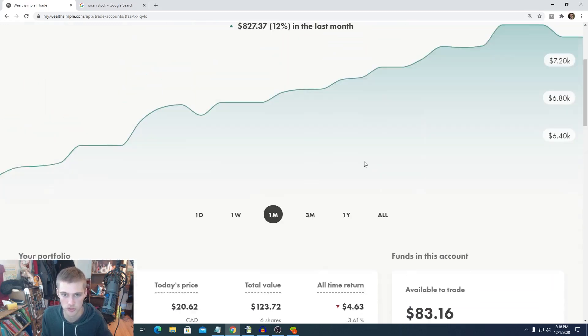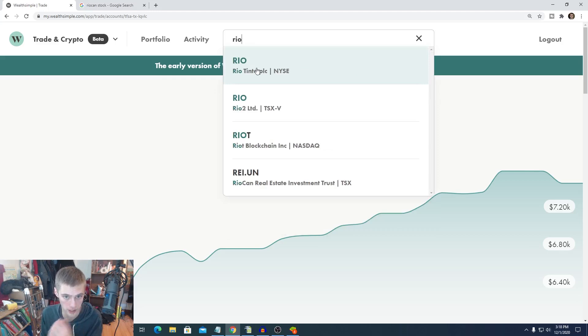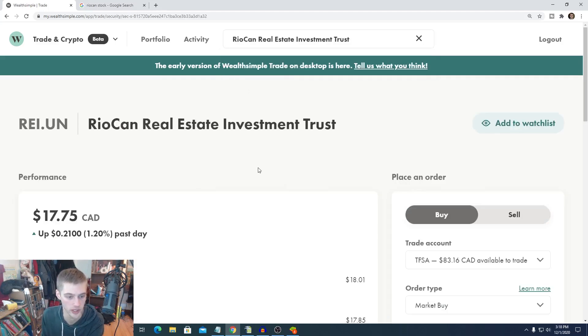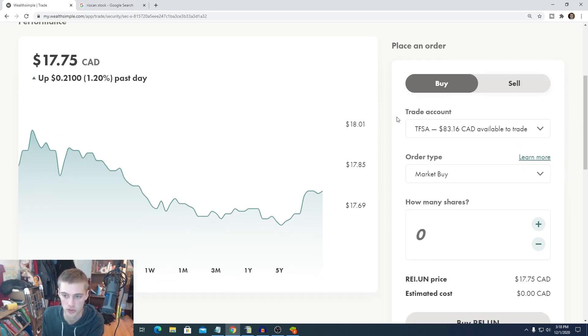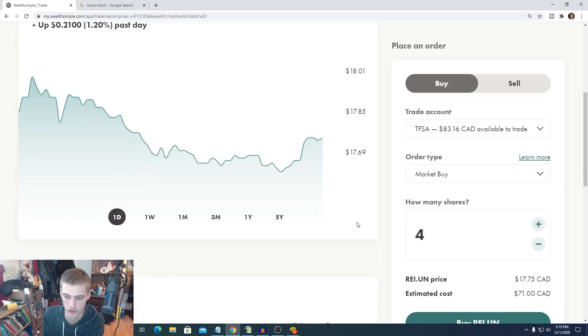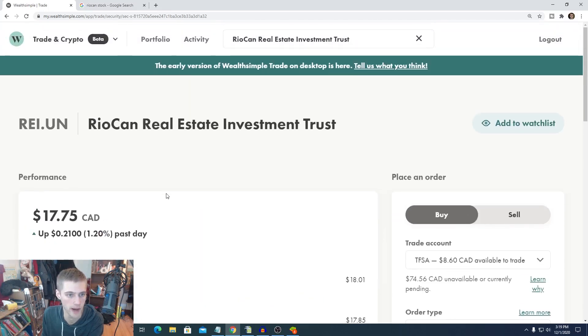We have $83 left, so we'll search for RioCan — ticker REI.UN. It's currently trading at $17 Canadian, so still a relatively cheap price, and it's kind of dipping down a bit but already going back up. I'm going to buy the rest here — we'll squeeze in four shares. We'll place that order through, and that's our buys for today.